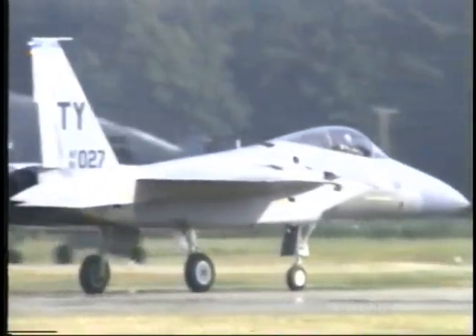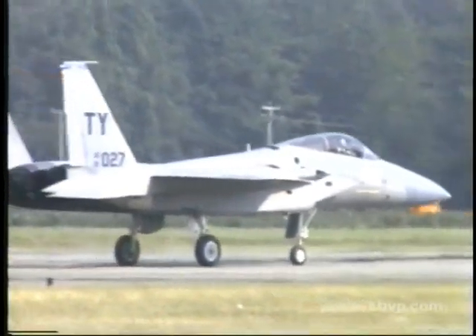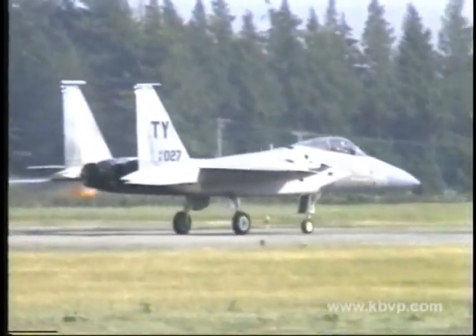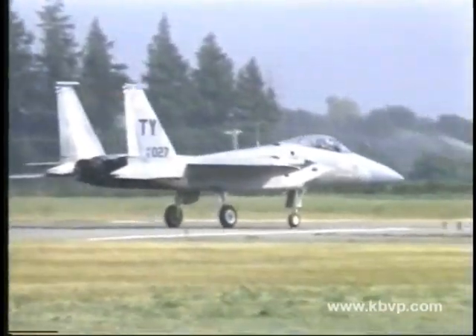I'm Captain Dave Frundeberg from the 325th Fighter Wing, stationed at Tyndall Air Force Base, Panama City, Florida. It's my pleasure this afternoon to describe for you today's flight demonstration by America's premier air superiority fighter, the McDonnell Douglas F-15 Eagle.